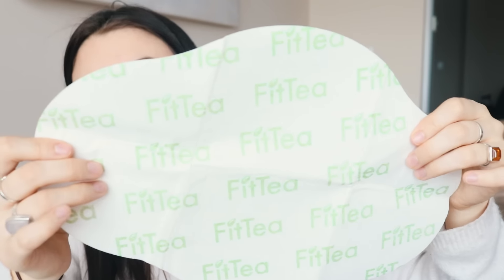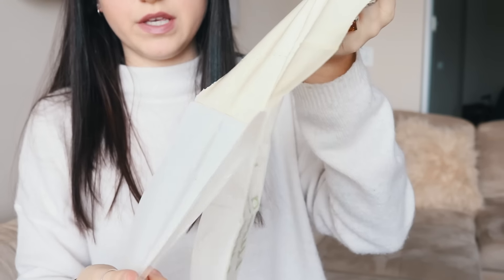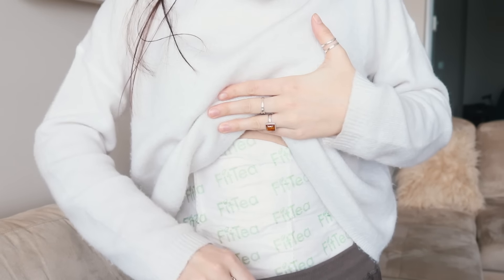This is the new and improved version — before you needed to use saran wrap with it, so I'm glad you don't have to do that anymore. When I opened it, it actually smells really good — kind of minty and herby. I peeled off the back and it has a jelly-like consistency. I applied it to my stomach, pulled my pants up over top, and I'm going to leave it on for 30 minutes.